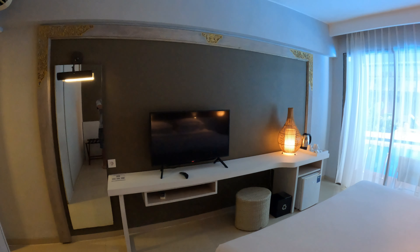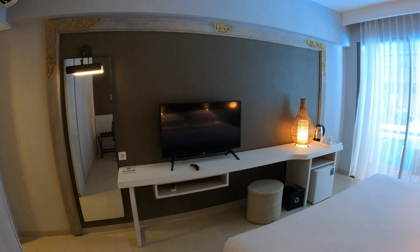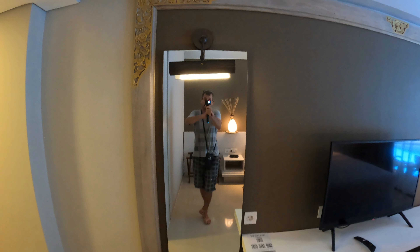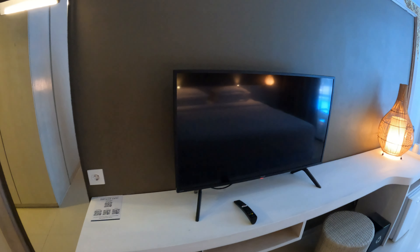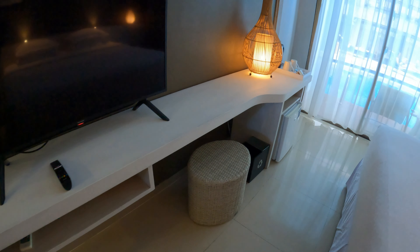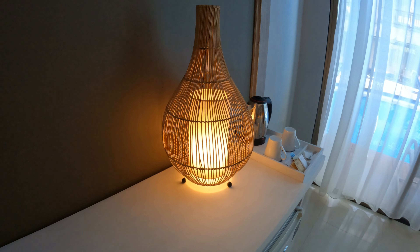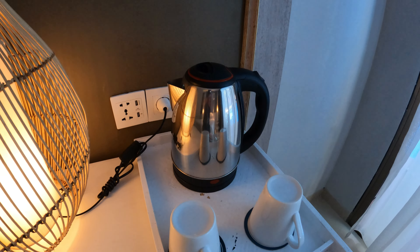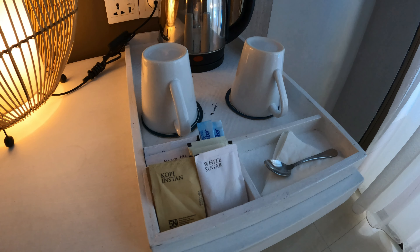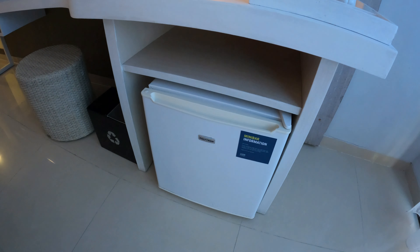Just opposite the bed we have a flat screen smart TV with Netflix and international channels available. Starting from left to right, on the left hand side there's a nice dressing style mirror. This is also a desk area — there's your seat, a nice decorative lamp shade, and just to the side you're provided with a kettle and cups. In the back there's another multi-socket power point, and down below you have a small refrigerator.